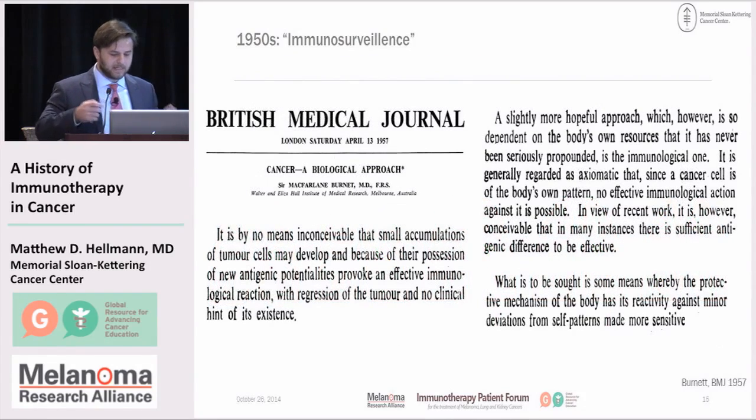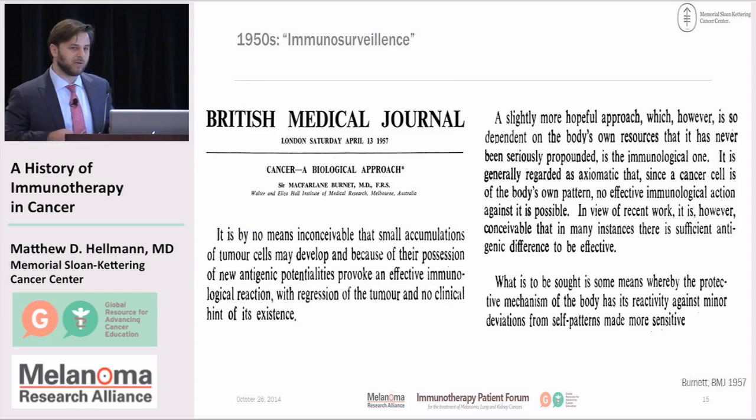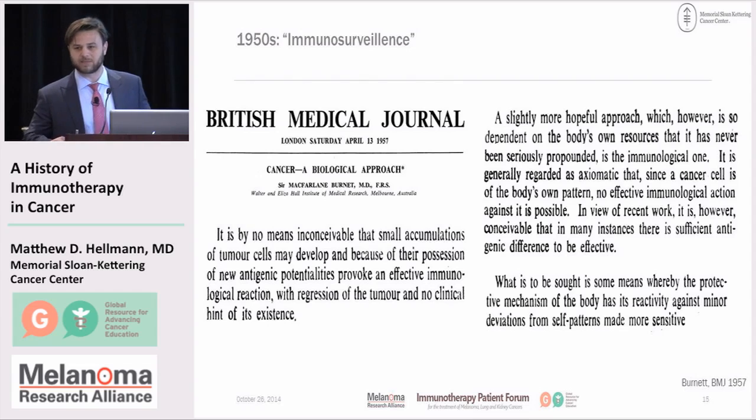This led to the theory of immune surveillance, postulated by McFarlane Burnett and Lewis Thomas in the 1950s. What Burnett wrote is remarkably on target despite being 60-plus years old. He wrote that it is by no means inconceivable that small accumulations of tumor cells may develop and, because of their possession of new antigenic potentials, provoke an effective immunologic reaction — with regression of the tumor and no clinical hint of its existence. The idea is that we may have cancer cells popping up all the time, but we never know they existed because the immune system deletes them before they matter. That's a remarkable weapon and one we want to harness to reestablish the immune response to cancer.